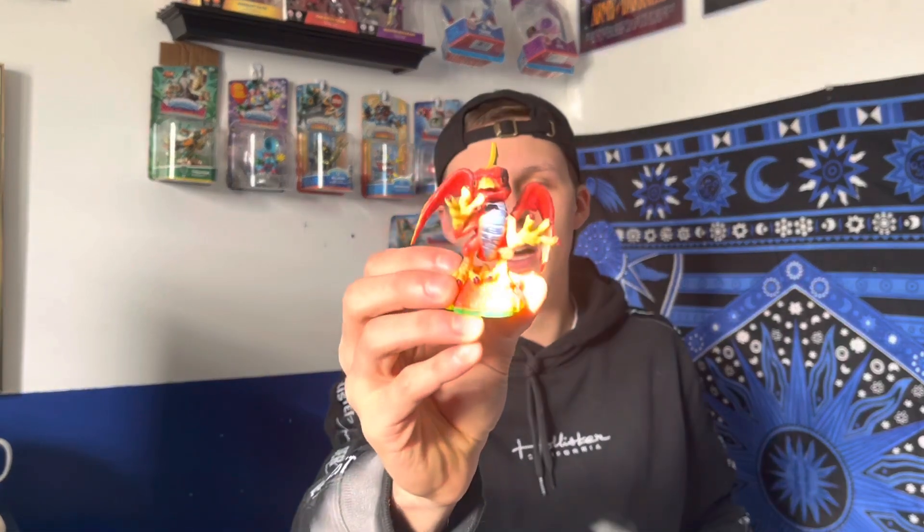I grabbed another Sunburn — there's no other version of Sunburn and he's only worth about a dollar fifty anyway. I wanted to use him to go the Teleport path so I'd be able to show both paths when I do a character review on him.